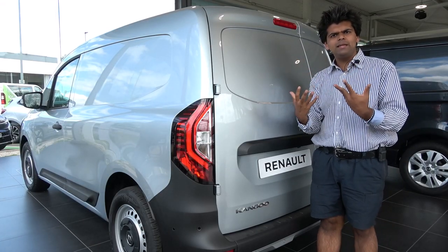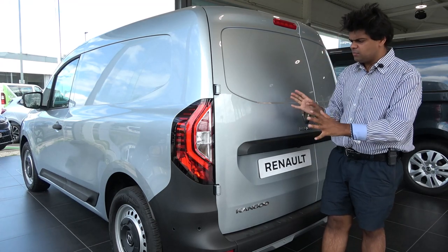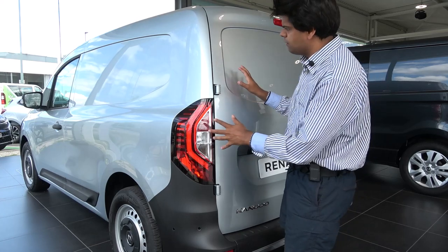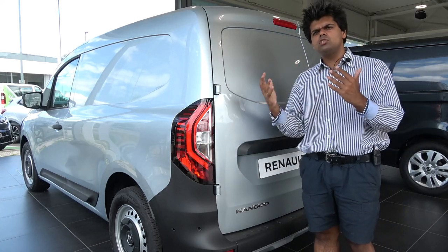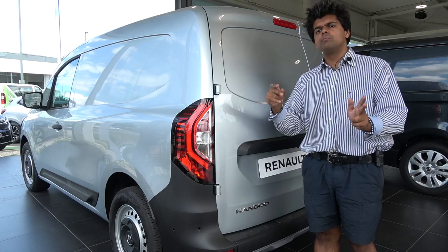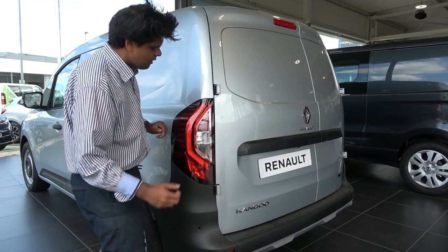Moving to the rear of the Renault Kangoo, it has a strong Dacia vibe to it. Looking at the side, it appears ever so slightly smaller than the previous generation Kangoo, but it looks far more desirable. The detailed rear lights look very good.